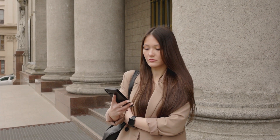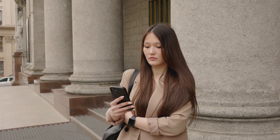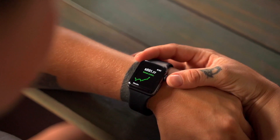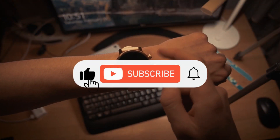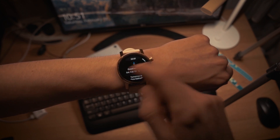So friends, this was our video and I hope it fulfilled your requirements. If you have any suggestions, you can tell us in the comment section. If you are new to this channel, please subscribe. If you liked this video, give it a like and share it. See you in the next video.